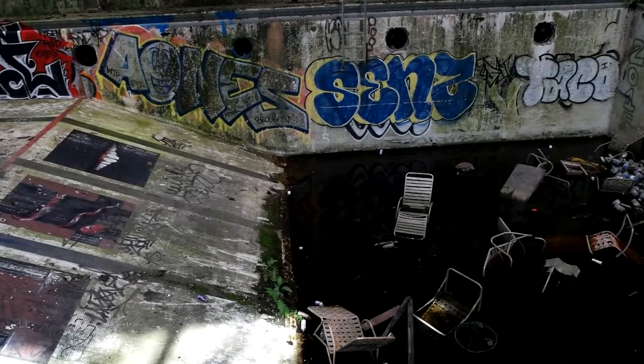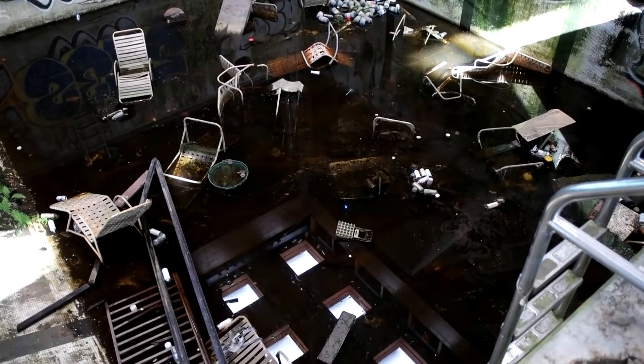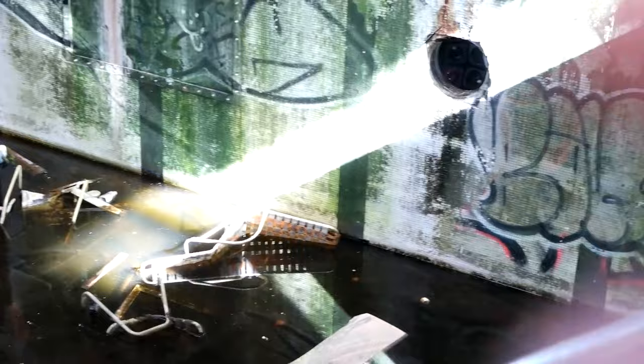This pool has to be at least 20 feet deep. Everyone just threw all the chairs inside here. This is the most disgusting water I've ever seen. That beam of light though. There's all the sinks, all the floors, and the showers.